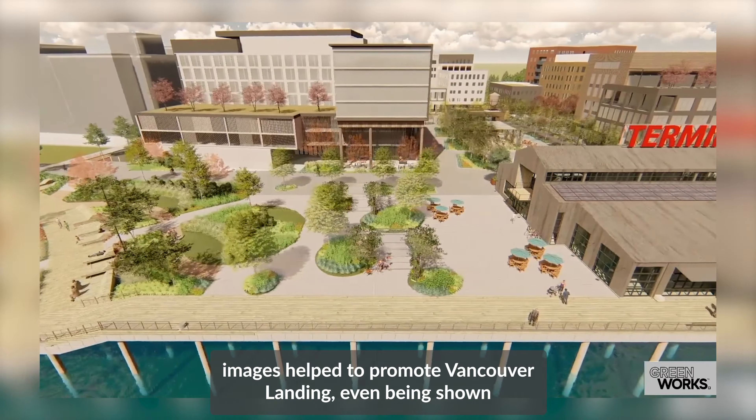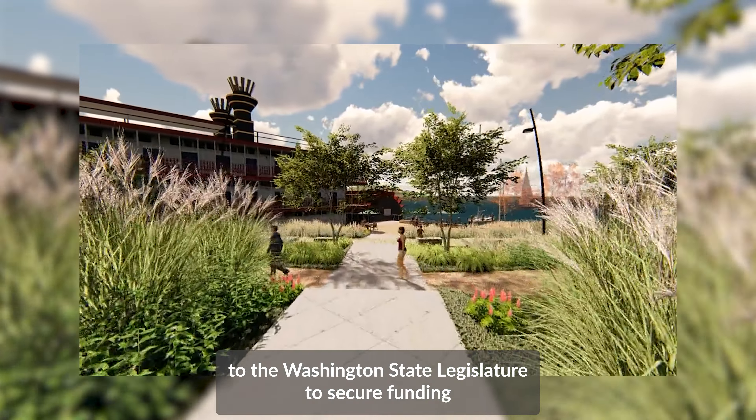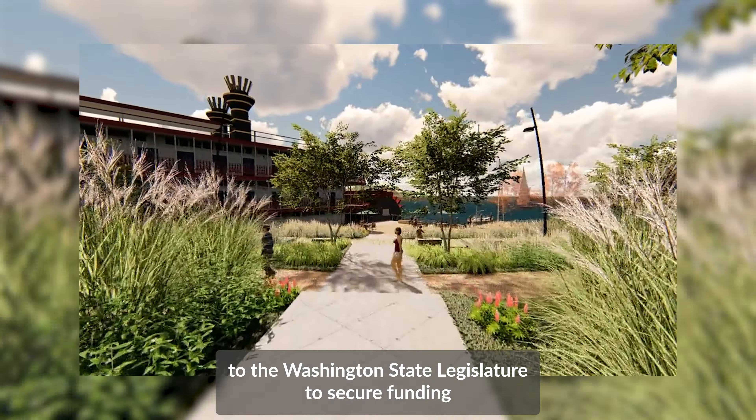The redeveloped space features plazas, seating areas, boardwalks, stormwater gardens, and trails. Public space connects people to each other, providing a place to meet or relax and to just be. Here at Terminal One, the beauty of the space is made possible through complex design and construction work, visible just beneath the surface.